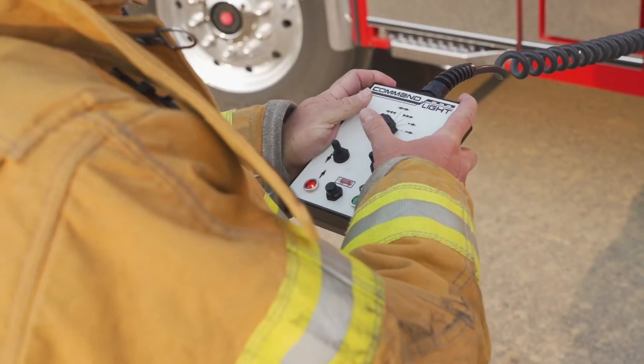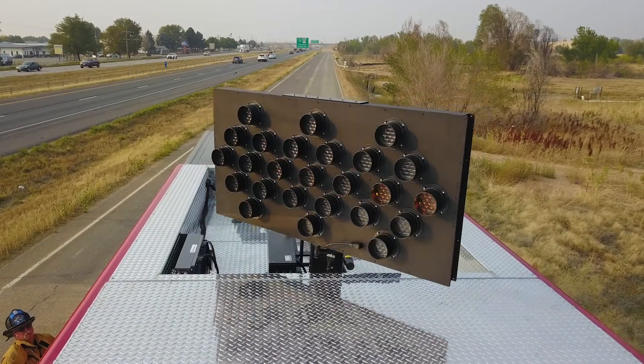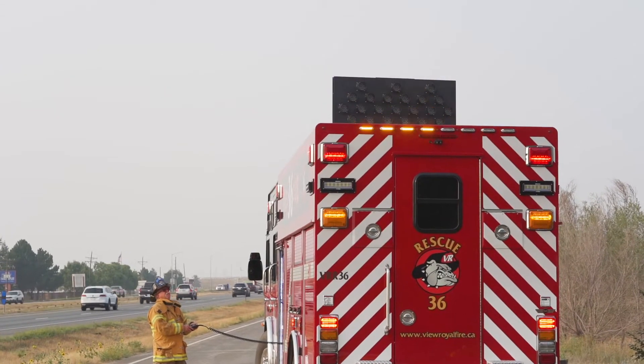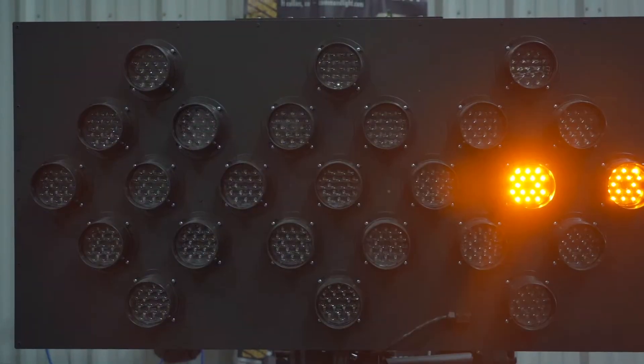Each model comes with standard rotation, giving crews the ability to position the traffic advisor toward oncoming motorists to maximize the effectiveness of every blocking scenario. Multiple arrow patterns further communicate direction.